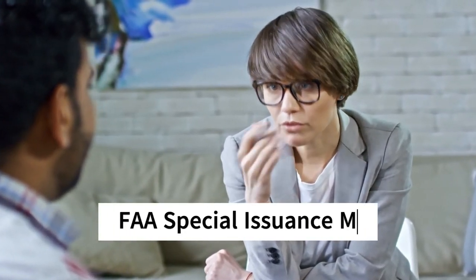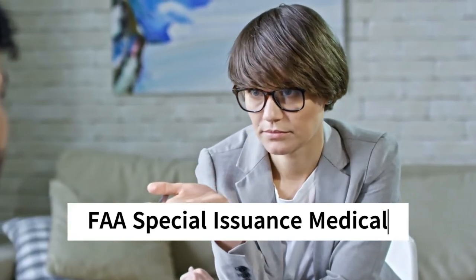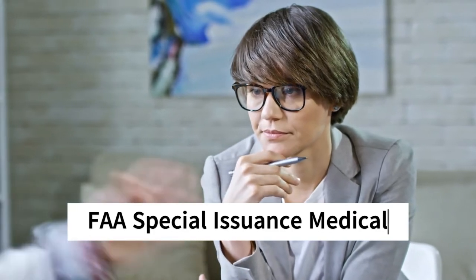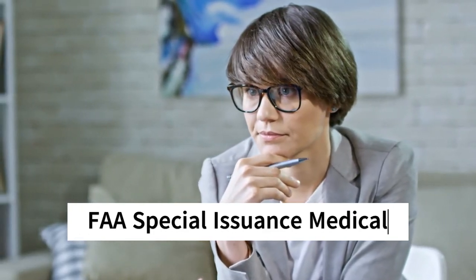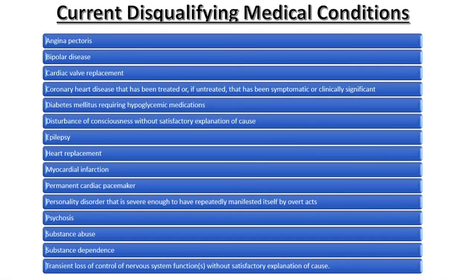In most cases, an AME will issue a medical certificate on the spot after the pilot completes the physical examination. In certain cases, a pilot may disclose a medical condition on the medical application that the FAA has determined to be a disqualifying condition. In these circumstances, an AME will typically defer the application, which starts the special issuance medical process.